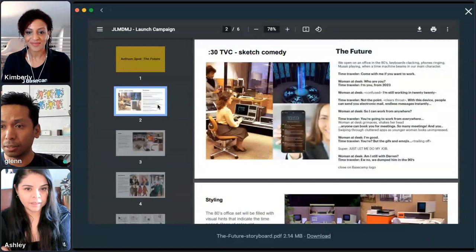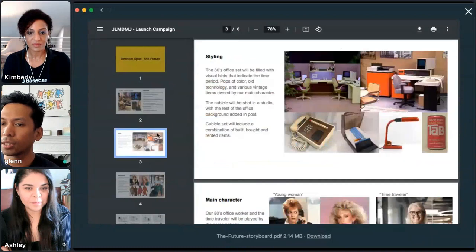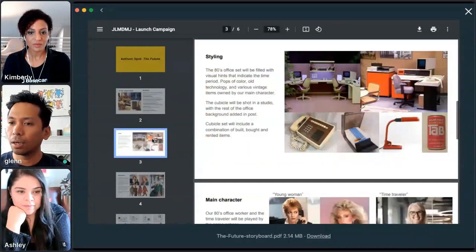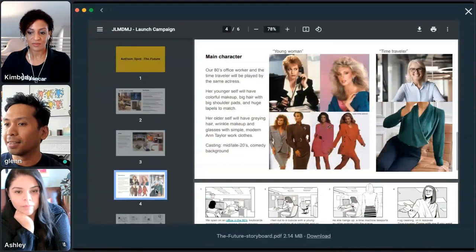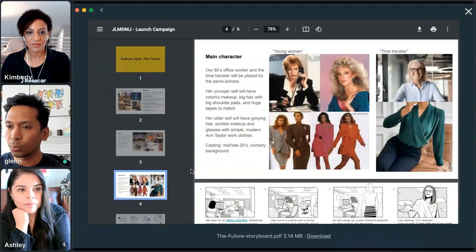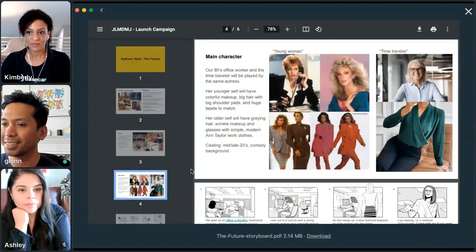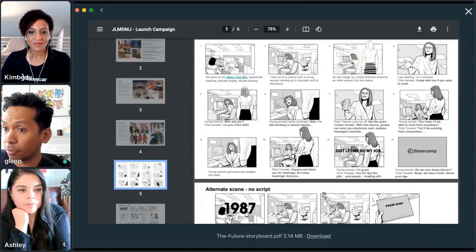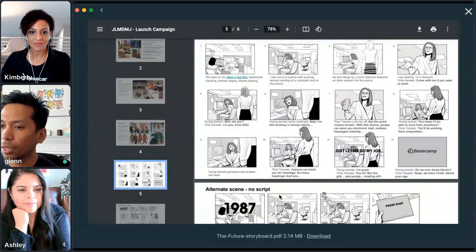Once the leadership team picked one of three options, I went to 'here's what the set would look like to build out — we'd need to rent certain things, buy certain things, build certain things,' plus a look and feel for that eighties character since we're doing a time-travel sketch piece. And then finally the storyboard — the 30-second spot you all just saw is really frame by frame what we drew up. It's a 12-frame board for a 30-second spot. We also did an alternate scene because most people view ads on mute, so we did one that didn't require dialogue or a script.